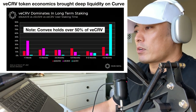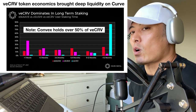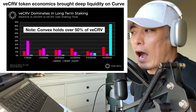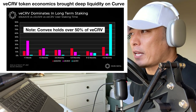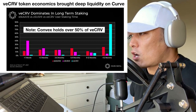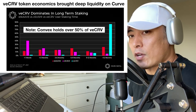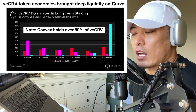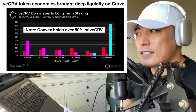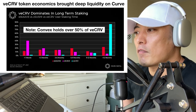Another key element behind the success of the Curve ecosystem is their token economics — the veCRV token economics — which brought deep liquidity into Curve. The selling pressure of the CRV token is the lowest in any DEX or DeFi platform. veCRV dominates long-term staking: comparing SUSHI, xSUSHI, and veCRV, over 85% of CRV holders choose a staking term longer than 12 months, with the actual average being 3.8 years. The maximum term is 4 years. This is amazing. Convex Finance holds over 50% of veCRV.